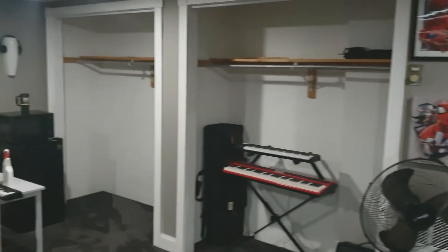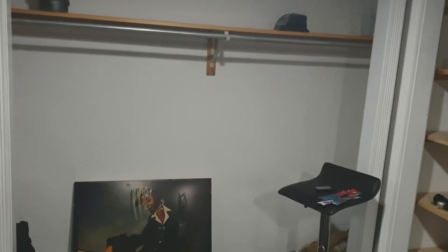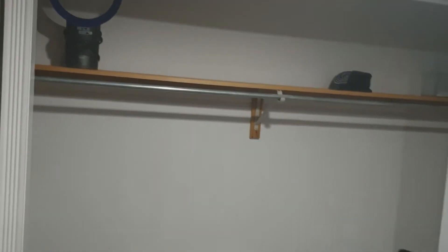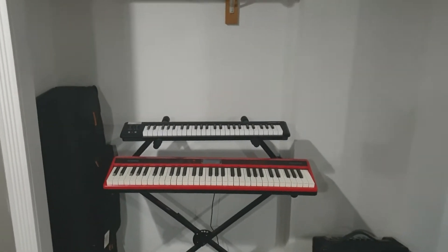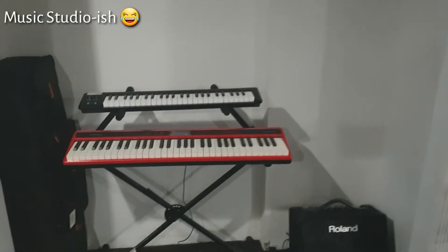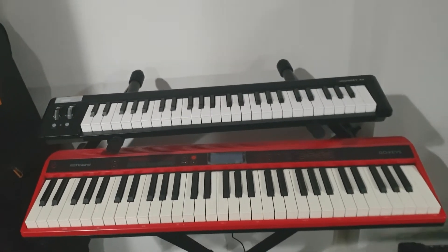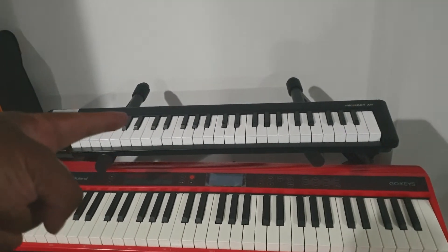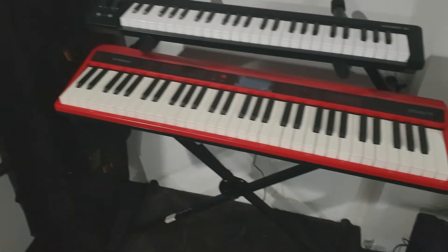There are three closets that were built down here in this basement. This closet I'm just going to put some stuff in here for pictures. Gotta have a fan because it's hot as heck. And then this closet is going to be my music studio. I've got my two keyboards here — a fantastic keyboard that I'll do a review on pretty soon. I love this keyboard on the top. Everything works great, plugged in with the outlet right there.